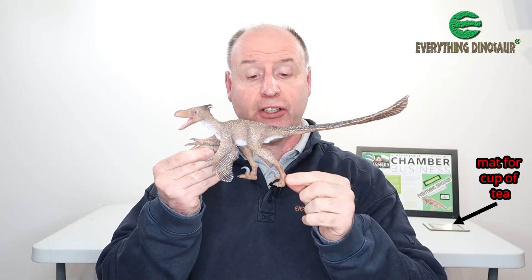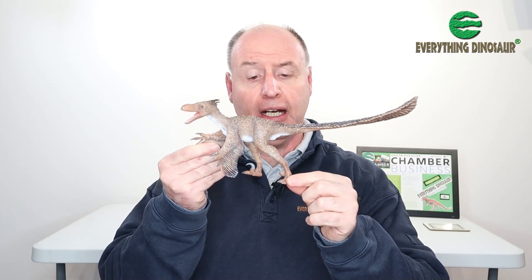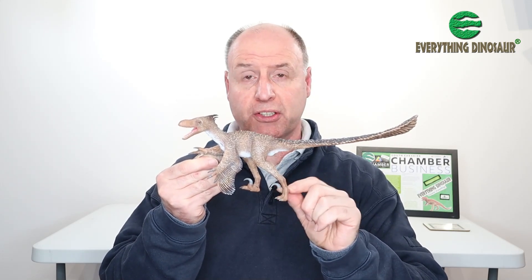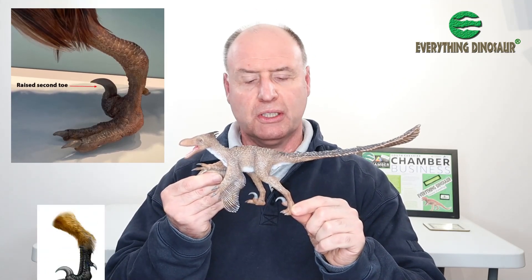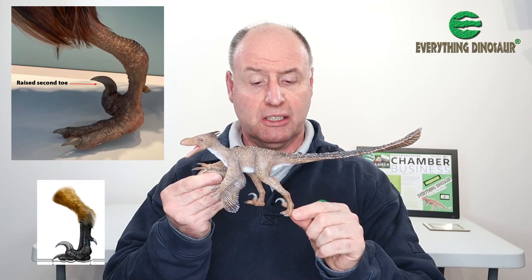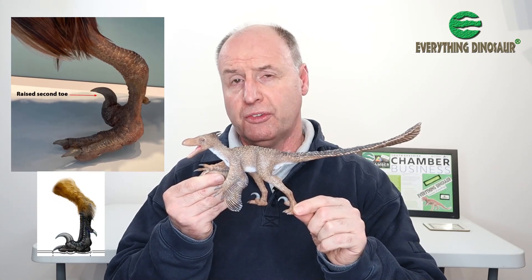Now let's just have a quick look at those famous toe claws. The second toe is raised off the ground. The actual toe is in very good proportion to the rest of the foot, and the claw is beautifully recurved — and that's reflecting the fossil record. So full marks to Collector for their interpretation of the PES, the foot of Velociraptor.